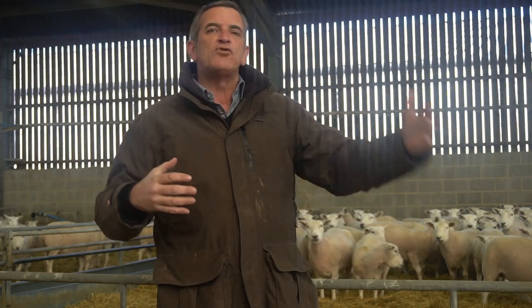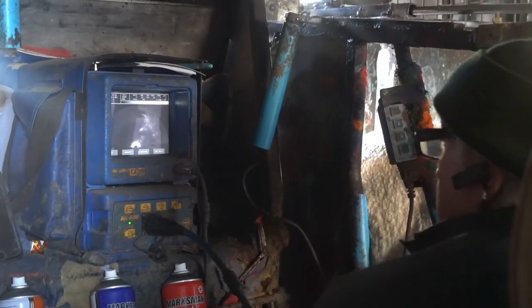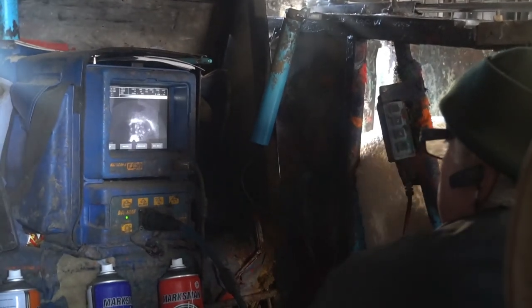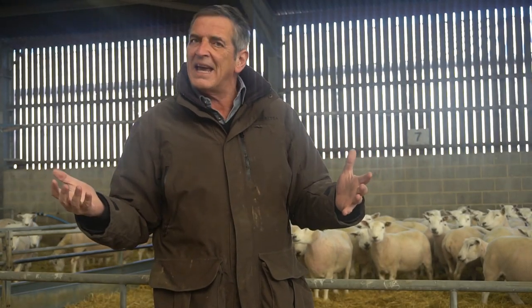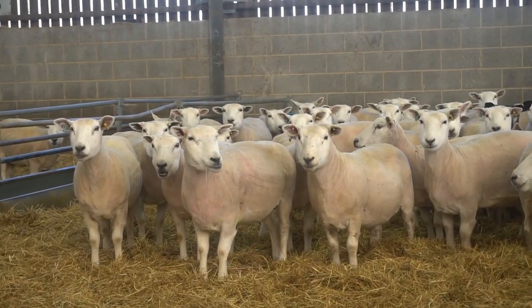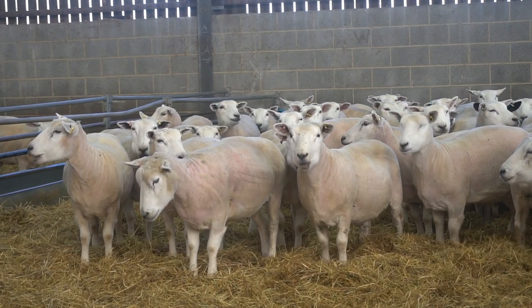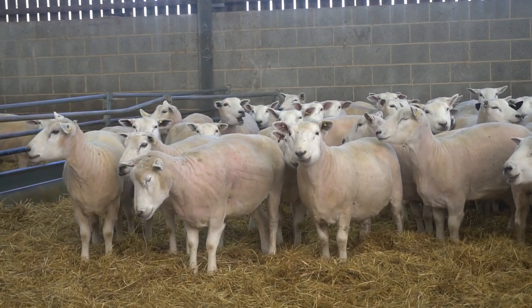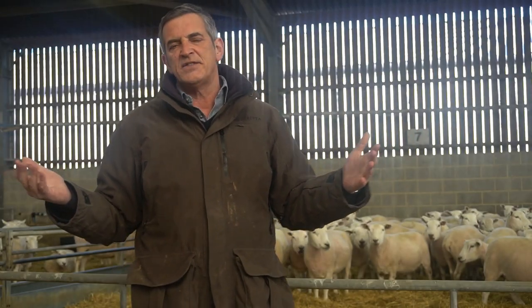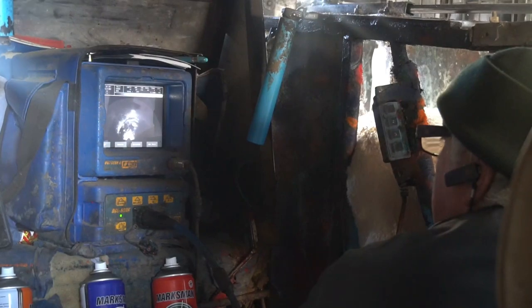Today we're carrying out quite a major operation in the shed unit. We're actually scanning our ewes to determine whether they are pregnant or not and to determine how many lambs they are carrying. There are about 1,200 Thlyns — our chosen commercial ewe on our farm. She's a medium-sized sheep giving an abundance of lambs and producing a high quality carcass. All 1,200 will be scanned today. It's very efficient — they run through a race and the operator marks them red for a single, no mark for a twin, and green for a triplet.